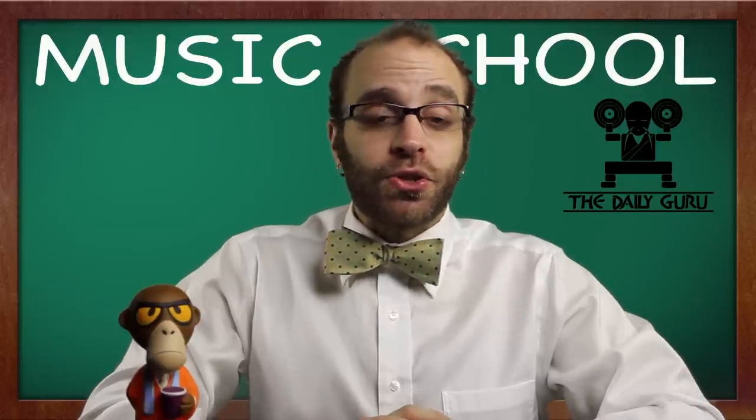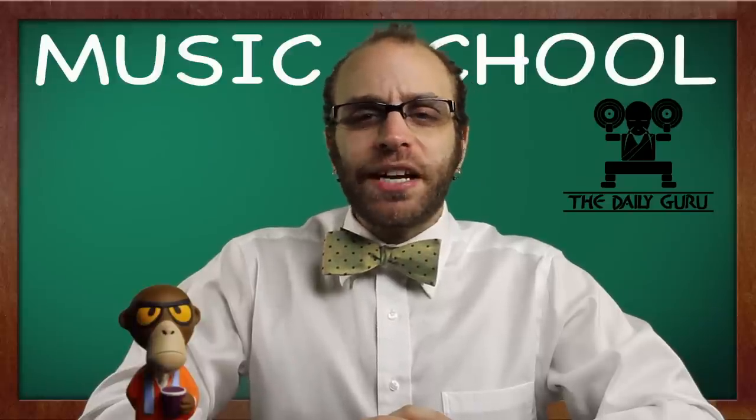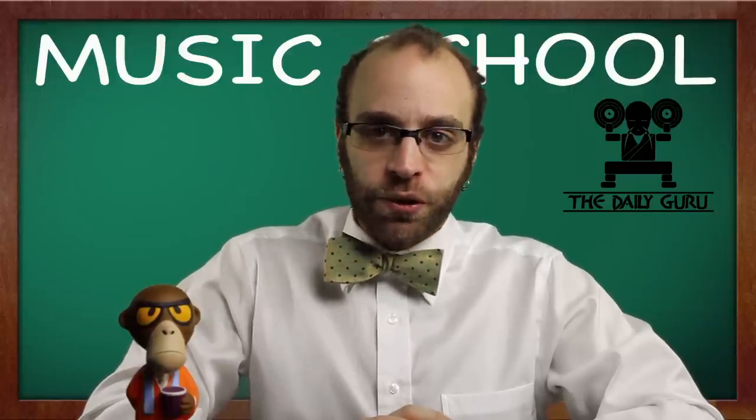Working with a group of studio musicians now known as the Wrecking Crew, Spector created a massive soundscape that had multiple layers and more reverb than one would expect, allowing it to be played and sound differently.